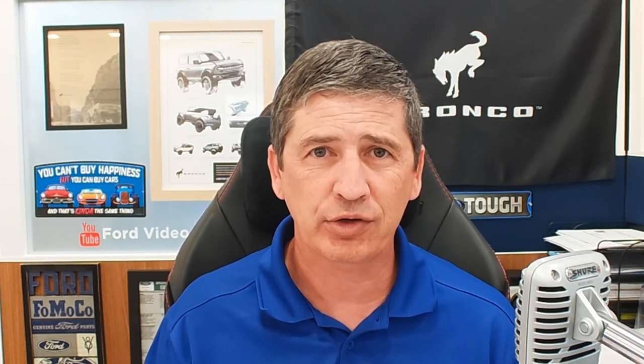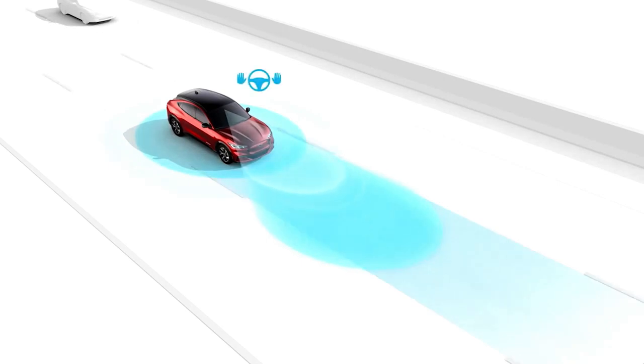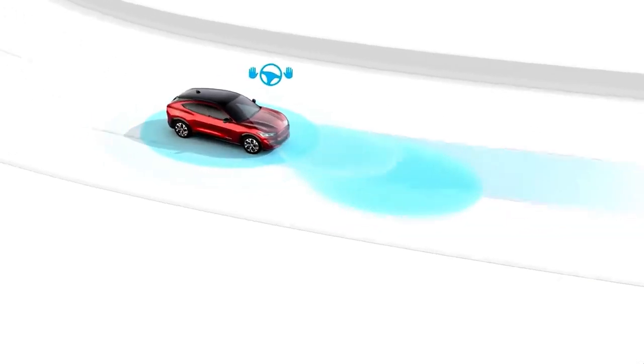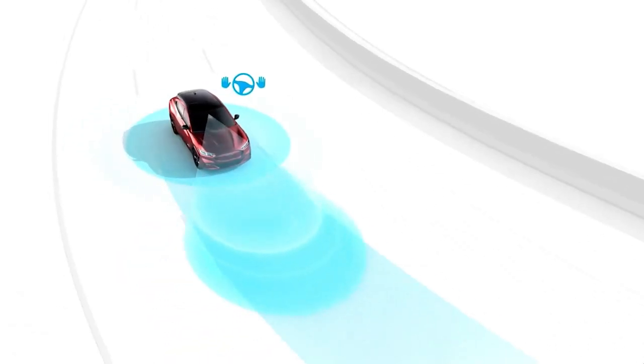Standard equipment on all Mach-Es this year is the Co-Pilot 360 Active 2.0, which gives you Blue Cruise. On the Premium model, you get Blue Cruise for the first three years as part of a free subscription. That's your hands-free driving — you can take your hands off the steering wheel on select highways with cruise set. It will keep you in the lane, and when needed, will tell you to put your hands back on the wheel. You do have to pay attention; if you take your eyes off too long, it will prompt you to take control again.